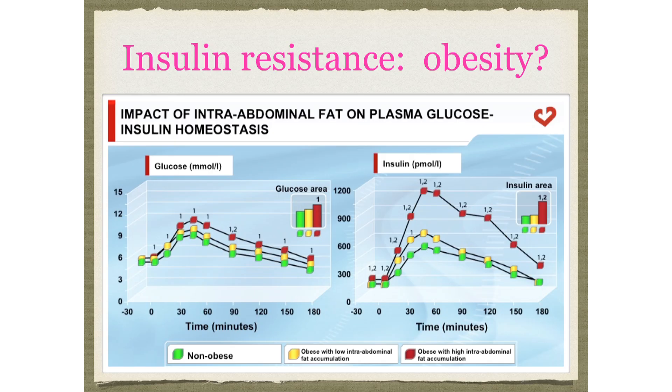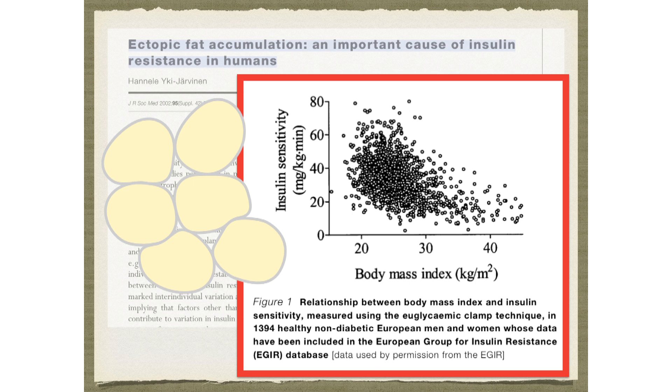So what causes insulin resistance? We've known forever that the more abdominal fat you have, the more insulin resistant you are. This graph on the right shows insulin levels — normal in green, obese in yellow, and abdominal obesity in red. But here's a graph of insulin sensitivity versus body mass index — how do you explain these people with a BMI less than 20 but whose insulin sensitivity is terrible?